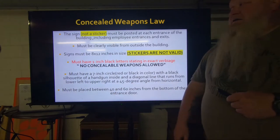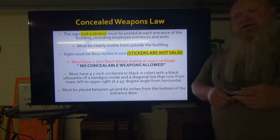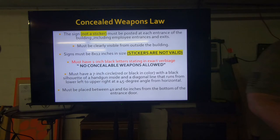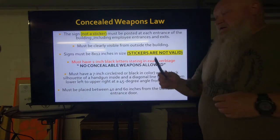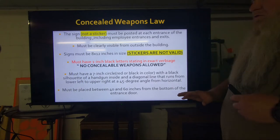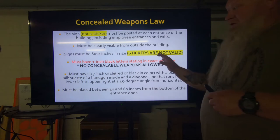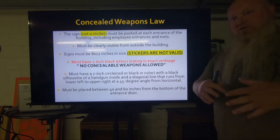The sign has to be on 8 by 12. The material is not specified — paper, construction paper, aluminum signs — any material as long as you can measure it 8 by 12. Stickers are not valid. However, if it is a sticker stuck on that door and it matches everything else and I can measure that sticker at 8 by 12, that is a valid sticker. What I'm talking about is if individual pieces are peeled off and stuck up there with no way to measure 8 by 12 — that's not valid.